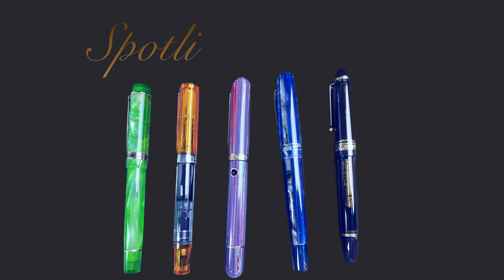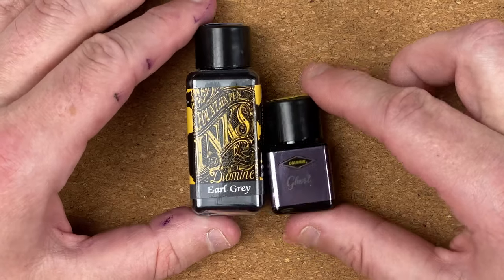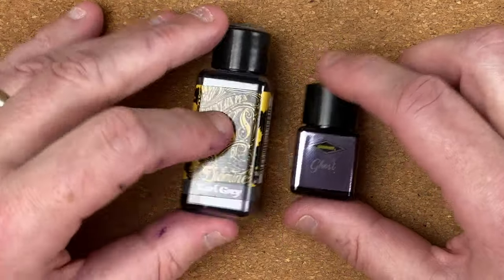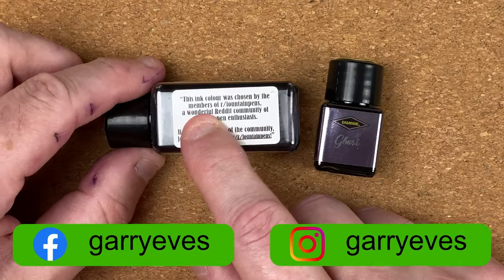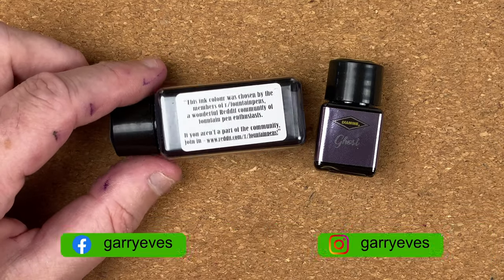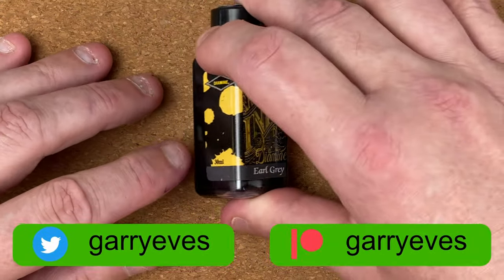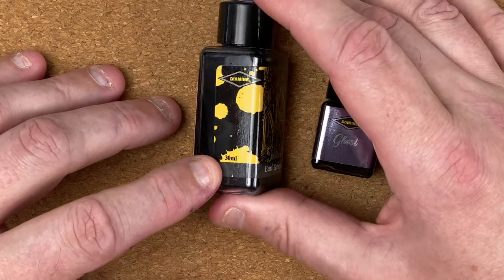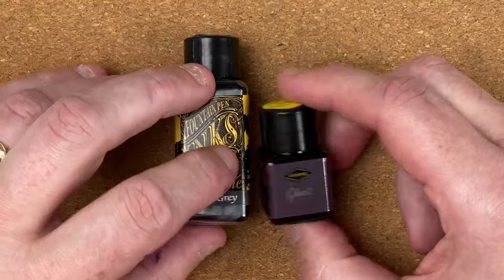Join me down on the mat and we'll take a look at these inks and compare them against each other. So here we've got the two inks — just look at the difference in size between these bottles. Diamine Earl Gray was actually one of the inks done via the Reddit channel where members could vote on the ink. Very nice ink, one of my favorite gray inks — in fact I'd say it's my favorite. This is a 30 milliliter bottle. Diamine Ghost is a small bottle, only 12 milliliters.